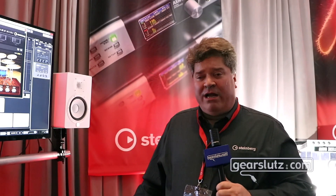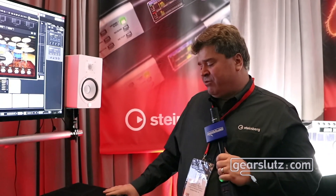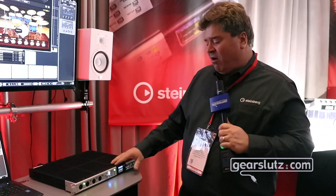Hi, I'm Greg Undo with Steinberg, and we're here at the Winter NAMM 2019 show. We're going to take a look at our new audio interface that we just released yesterday at the show, called the AXR-4.